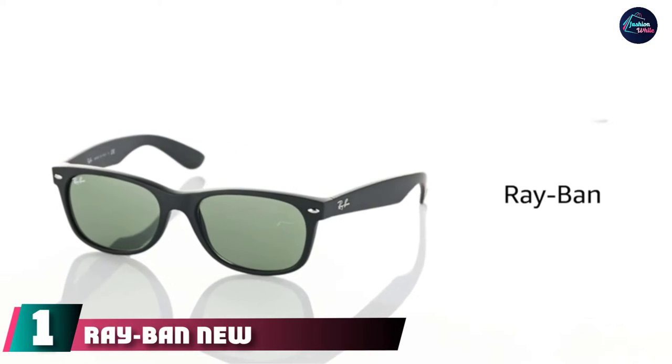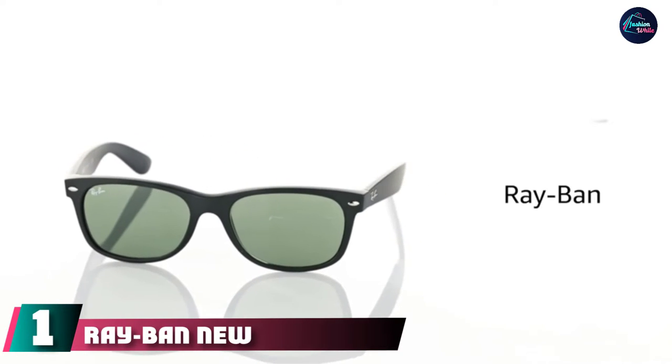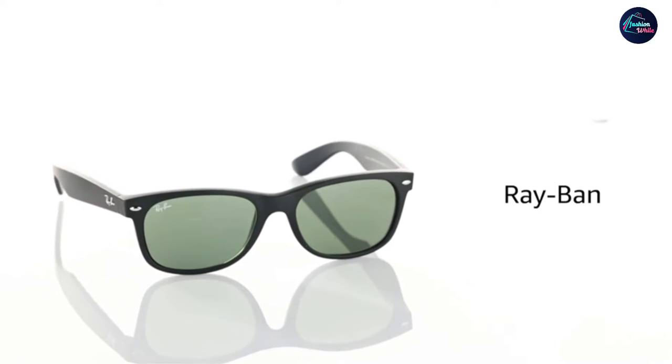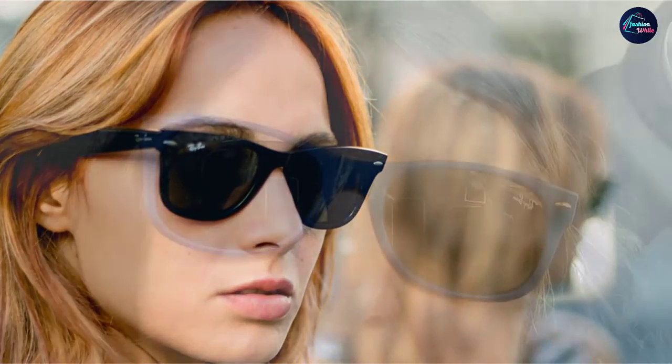At the first position of our list, we have Ray-Ban New Wafer Sunglasses. These are a forever classic, and they're scratch-resistant. Crystal glass lenses filter out 85% of visible light and offer 100% UV protection. This pair features the brand's new wafer design, which boasts slightly smaller, more rounded frames than the original. Although this particular pick isn't polarized, other options in the listing are if that's something you're seeking, and all options come with the brand's signature logo on the temple.